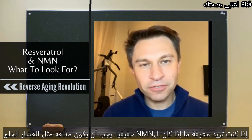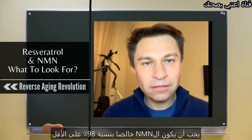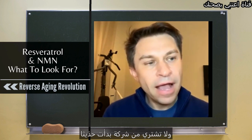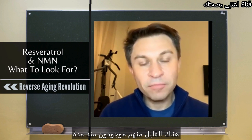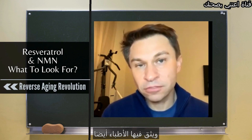NMN — if you want to know if it's the real stuff, it should taste a bit like sweet popcorn. But basically the tip is: go for highly pure, 98% plus, GMP-certified products, from a company that hasn't just started up last week. There are a few out there that have been around for a decade or more and are trusted by doctors as well.